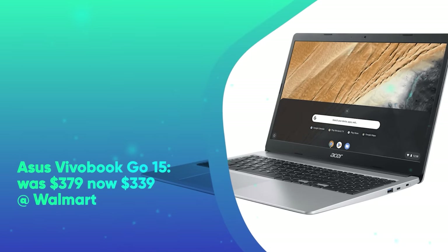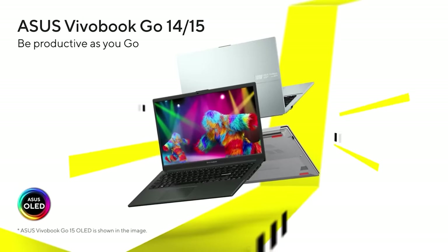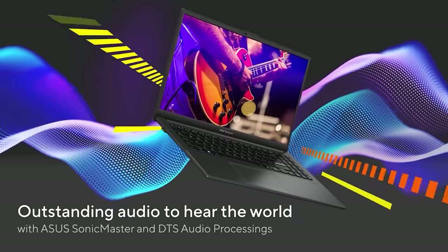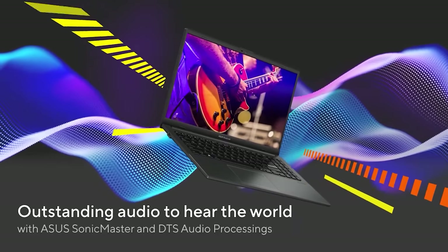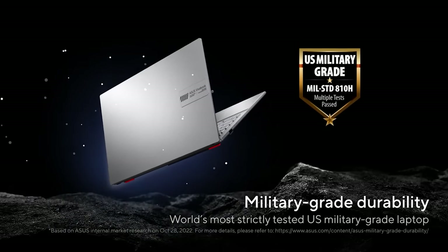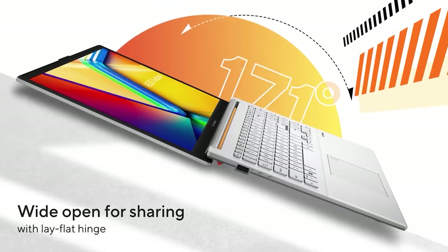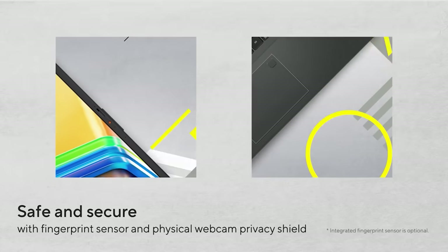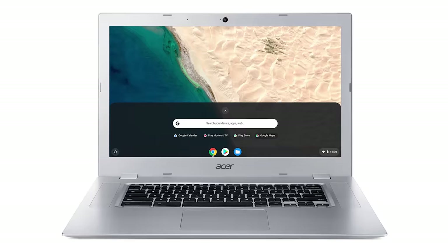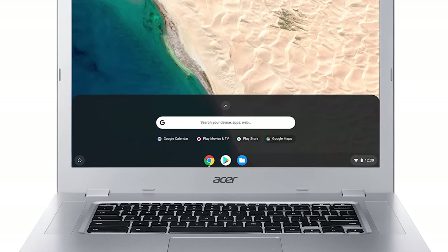Next is the Asus VivoBook Go 15. It was $379 and is now $339 at Walmart. Save $40 on the already modestly priced Asus VivoBook Go 15. This lightweight and compact machine makes it easy to get things done on the move. It has a user-friendly ergonomic design with an ultra-slim bezel, 15.6-inch 1920x1080 250-nit display, Intel Core i3-N305 8-core, 8GB of RAM, Intel UHD graphics, and 256GB of storage. Featuring Windows 11 Home in S mode, the VivoBook Go 15 is streamlined for speed and security.